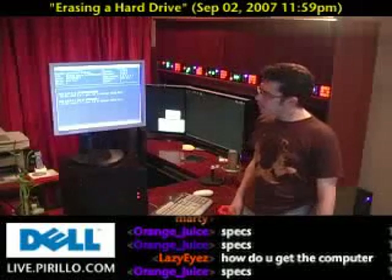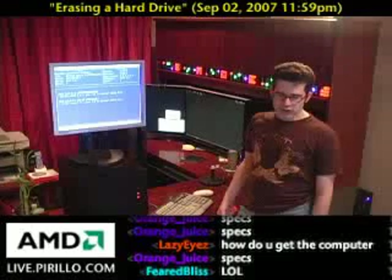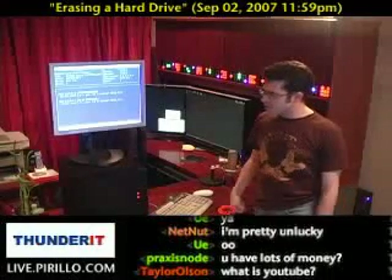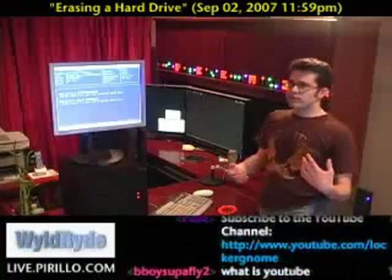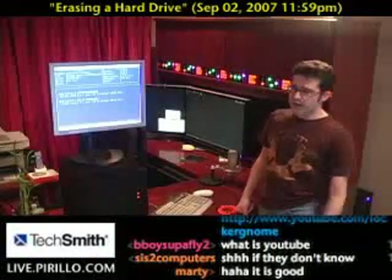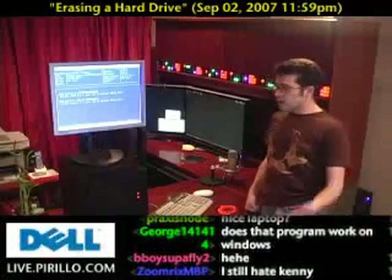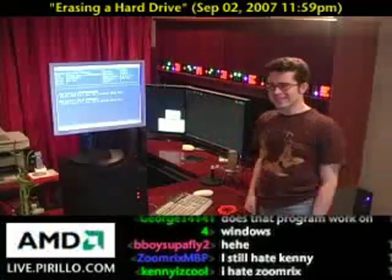How do you get the computer? By subscribing to our YouTube channel. If you go to the chat room and type in 'what is YouTube,' you can get a link directly to our YouTube channel. We gave away a laptop a few months ago to Kenny, and Kenny loves it. We've been giving away webcams every week. Of course, we've got a Nintendo DS giveaway for iTunes reviews of our podcast. And we'll continue to give stuff away, including open source software.